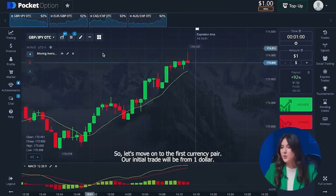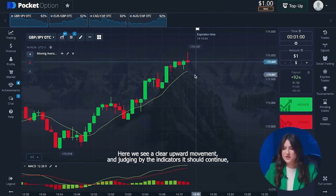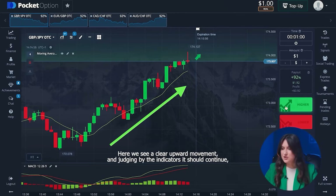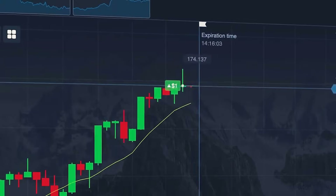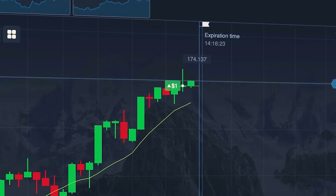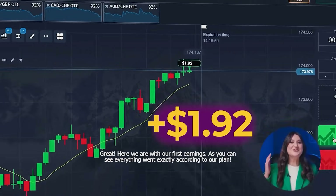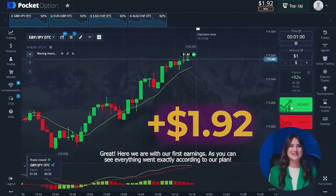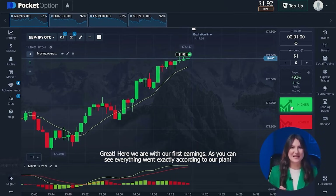Our initial trade will be from one dollar. Here we see a clear upward movement and judging by the indicators, it should continue. So we will open a higher option. Here we are with our first earnings. As you can see, everything went exactly according to our plan.